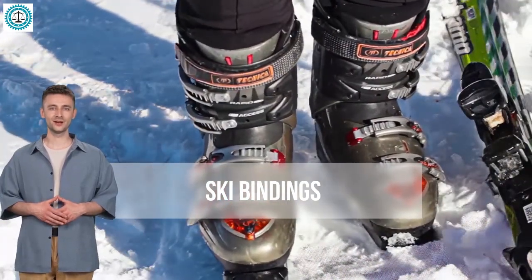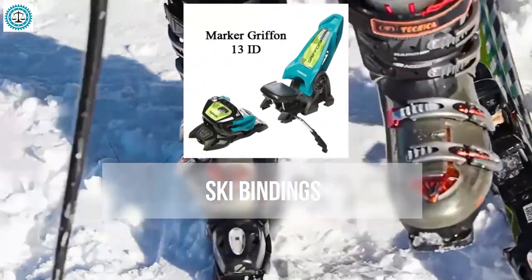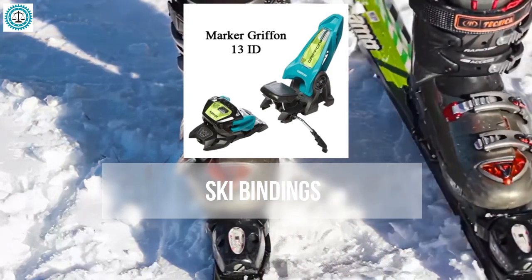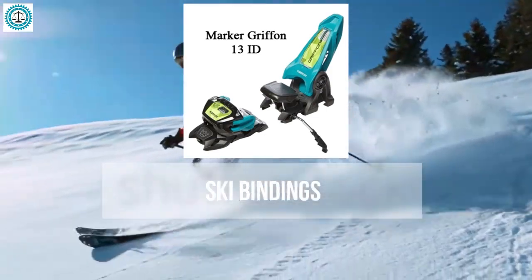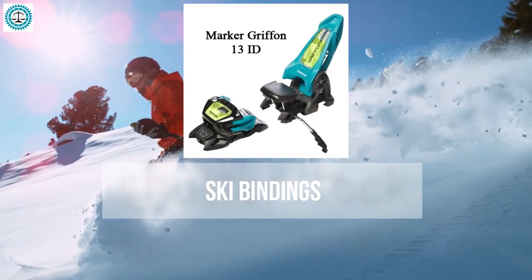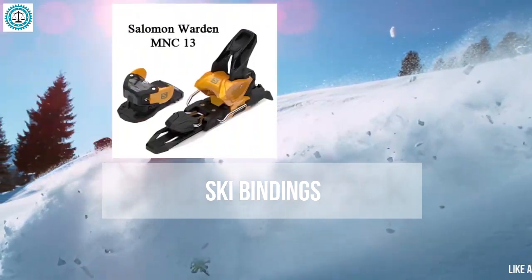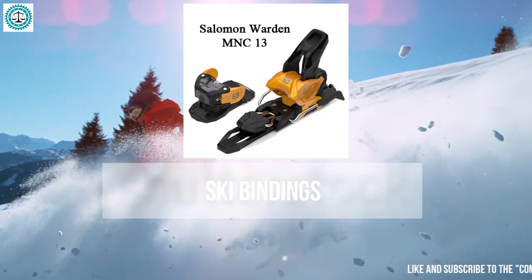In the spotlight are five popular models. First, the Marker Griffin 13 ID — a mid-level binding from Marker, popular among free riders and freestylers due to its versatility and reliability. It is compatible with various types of boot soles, including standard alpine, touring, and WTR (Walk to Ride) soles.